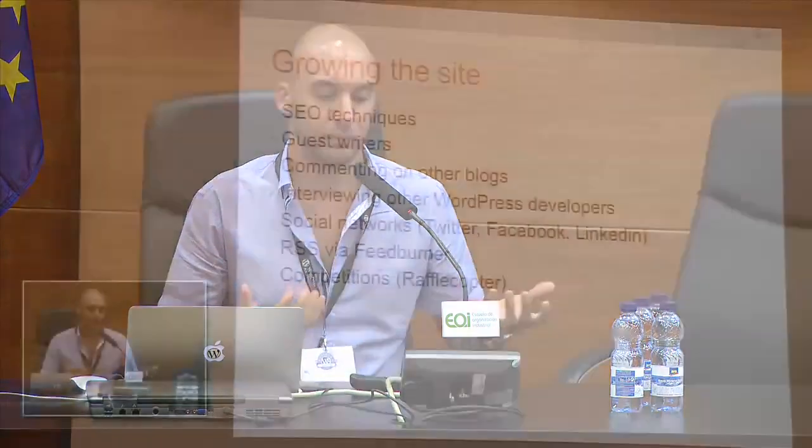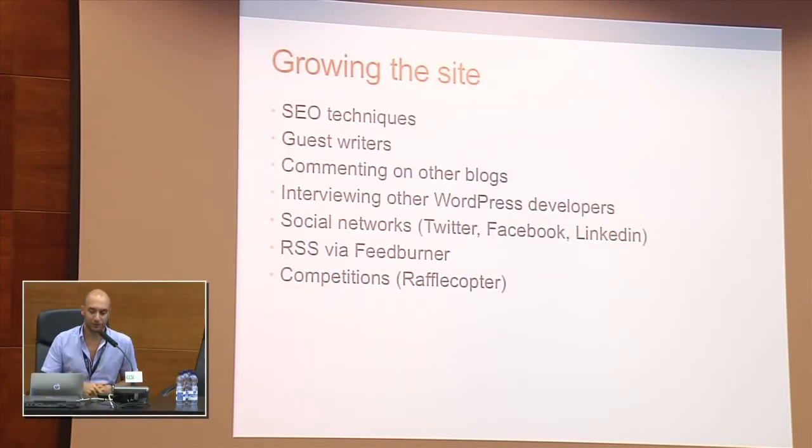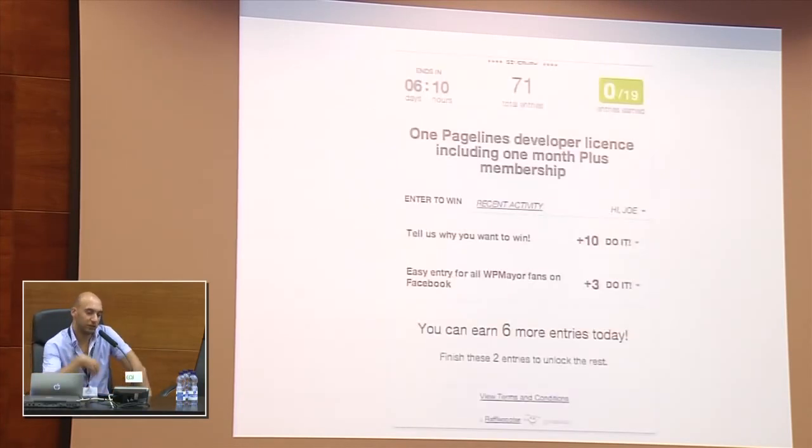Another thing I use to get more visitors involved is competitions. Sometimes, especially when we do interviews, the developer offers us a few giveaways. I'm using Rafflecopter, which is a service I like because you can attach actions for people to participate in a competition. For example, right now on wpmayor.com we have an interview with Andrew Powers of PageLines and we're giving away one PageLines developer license. Visitors must either tell us why they want to win it or follow WP Mayor on Facebook or similar actions. Rafflecopter is a free service which lets you do this.